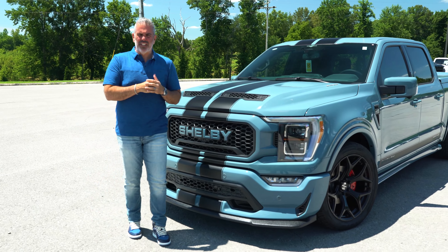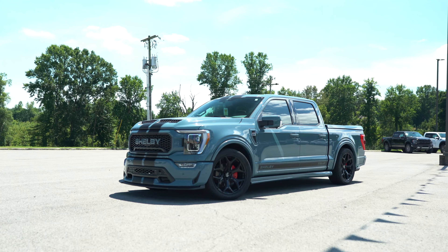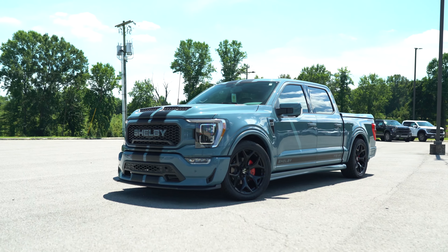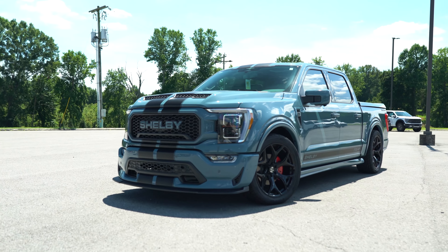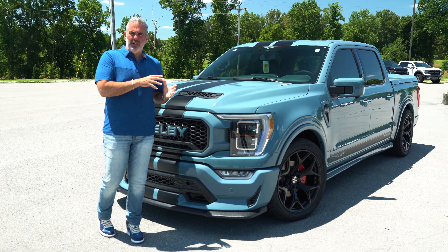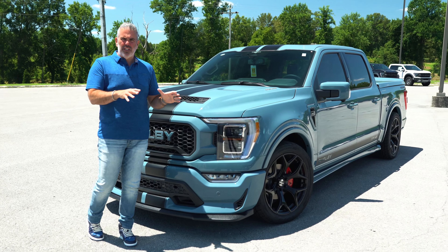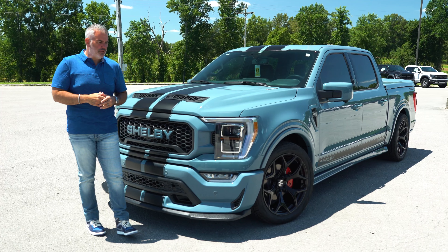This color has been hard for us to get. We've only seen one on the off-road edition. We've got our very first 23 model in Area 51 — a unique color. We've seen this on the Ford Bronco, and now it's on the F-150 platform. It's absolutely dynamic. This is a full Shelby conversion with a warranty included.